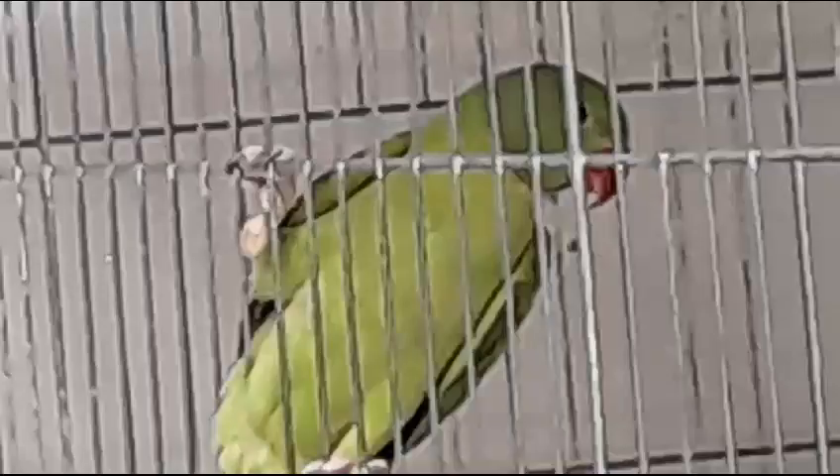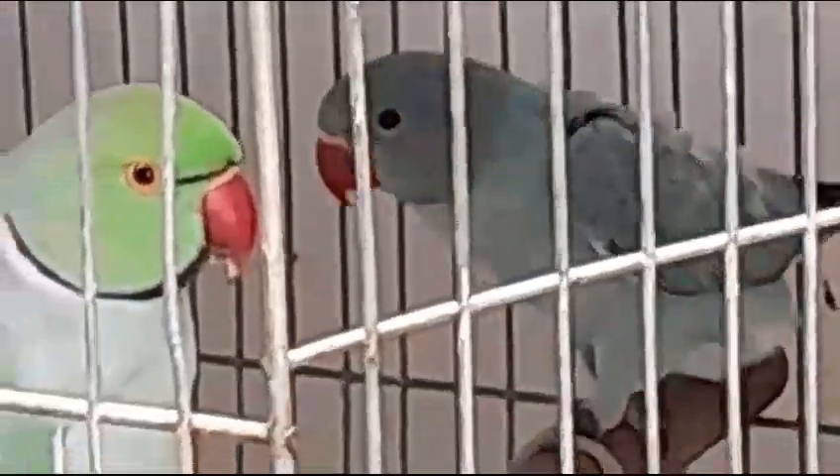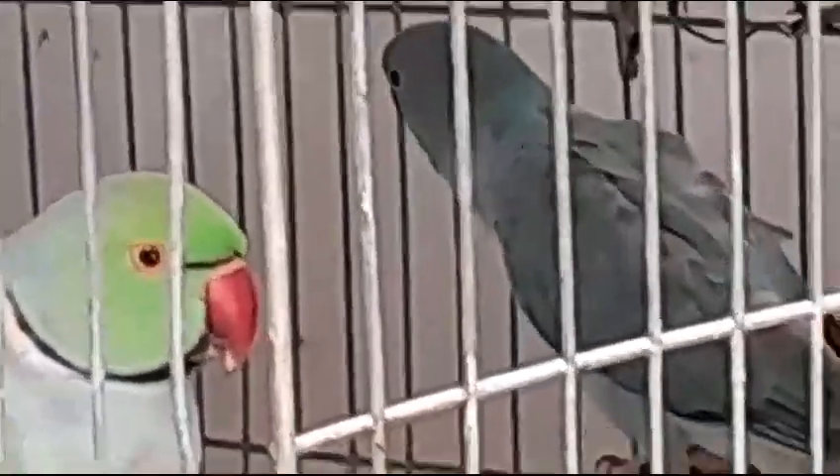Criador Pôr do Sol de Costa 2, 22 de novembro de 2023, filhotes opalinos: um verde canela que está aqui e um azul, azul clarinho.